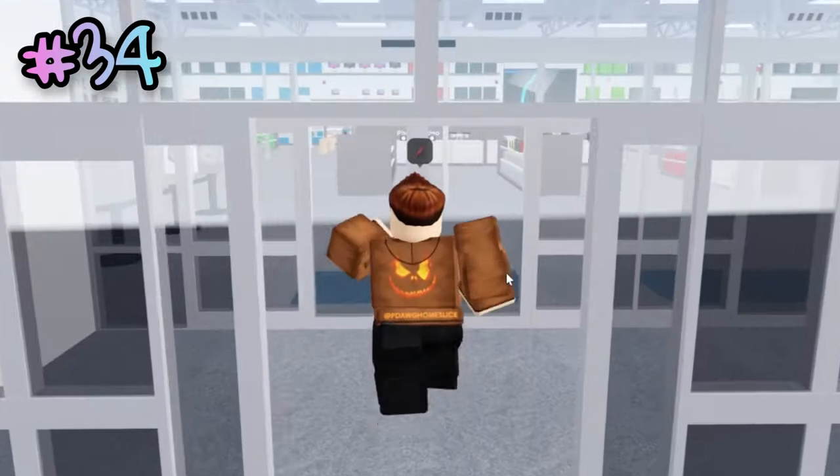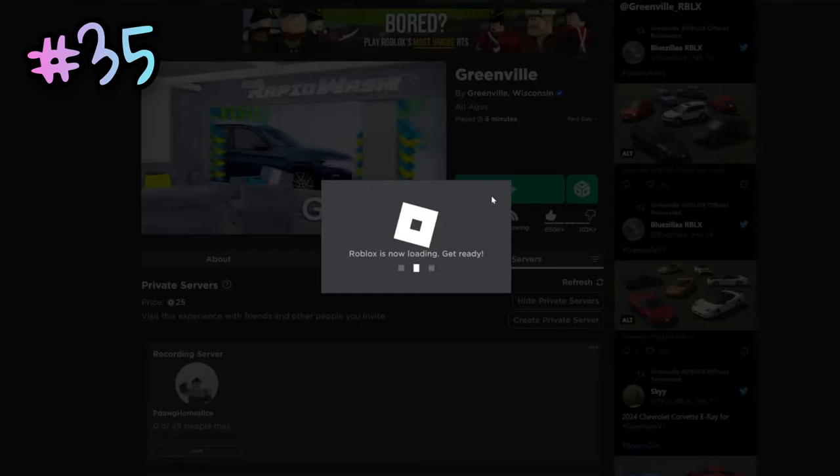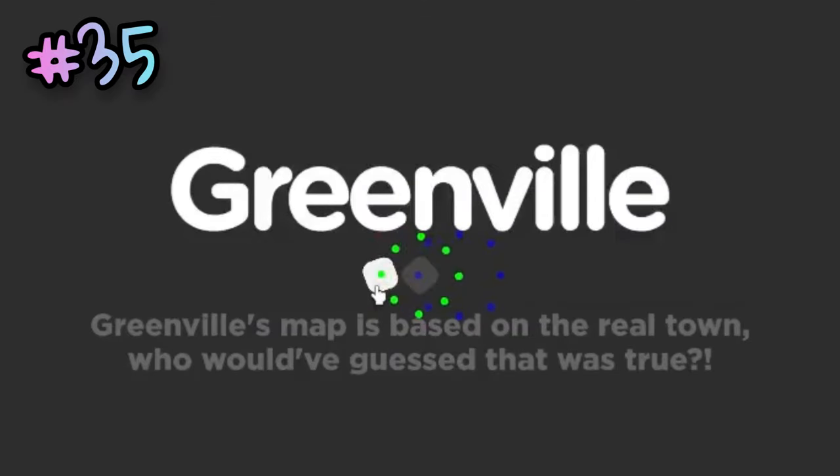These are the only working sliding doors in the map, and they're right here at the Just Buy. If you click the dots shown while loading in, you can actually make confetti appear.